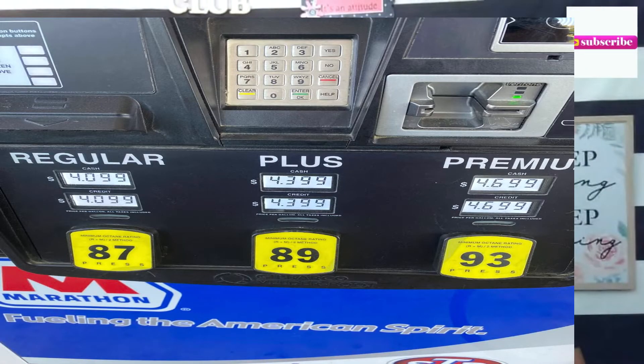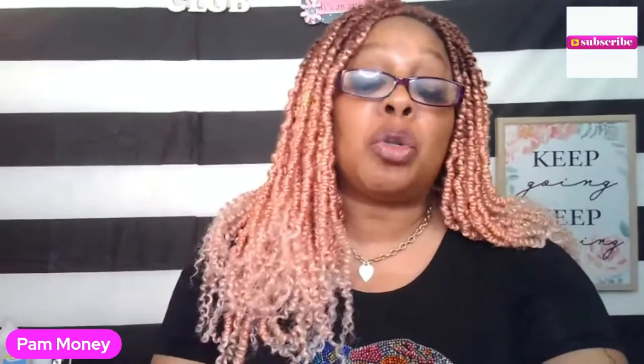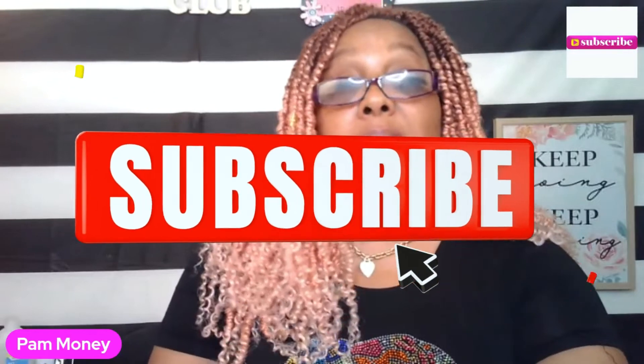What I personally use — you might have seen the picture on the thumbnail — is Marathon. When you first sign up, they have their own personal card. Shell does too, along with a couple of other gas stations, but I use Marathon. When I use the Marathon or the Shell card, those cards give you instant cents off the gallon right at the pump. But you do have to sign up through your store or through your brand. That's about six ways to save some money on gas.